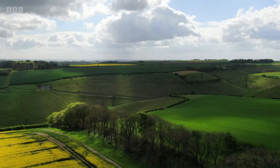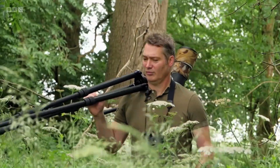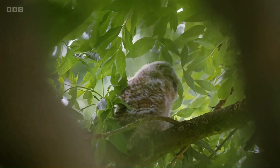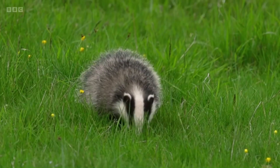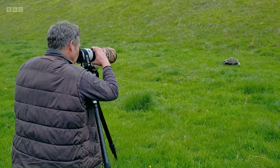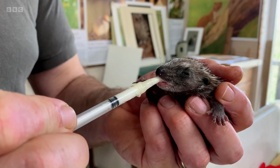Wildlife filmmaker and artist Robert Fuller has his hands full with some newborns of his own. He says: I've always been fascinated by the natural world, and I've spent the last 30 years documenting the comings and goings of the wildlife around me. And it's not just about capturing their world on camera — I'm also on hand to help them when they need it.